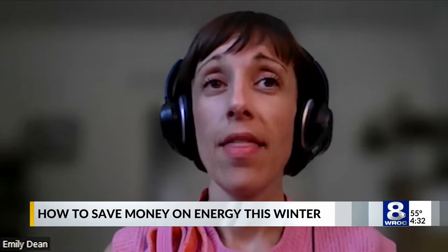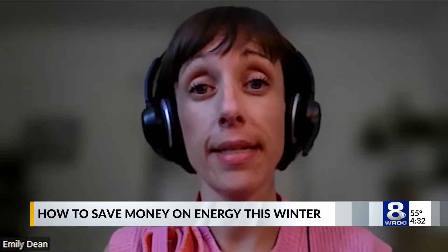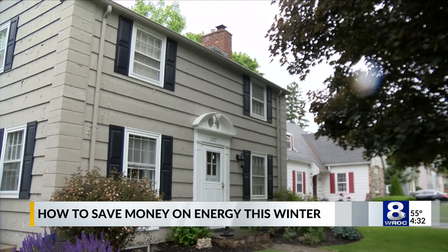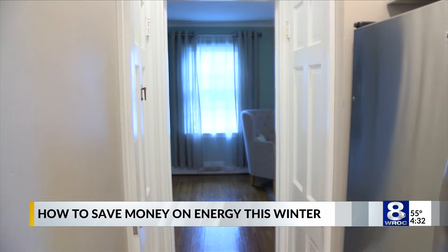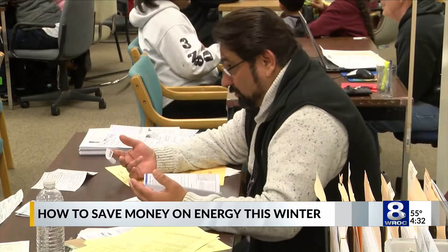NYSERDA runs the residential energy assessment program, where any homeowner can get a free energy assessment of their home. Under this program, a licensed contractor will come out to your home, perform an inspection, and lay out what can or needs to be done to boost efficiency for both heating and cooling. The benefits don't stop there either.